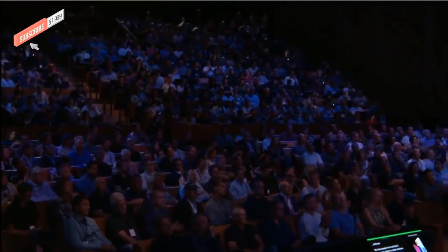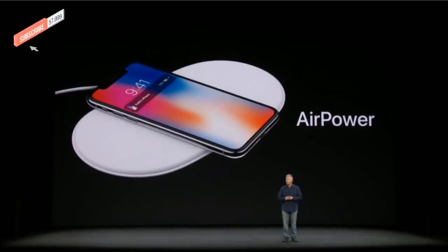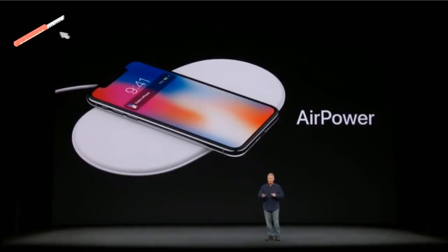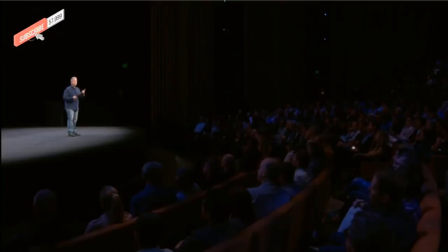We hope people love it, and that it encourages others to create more advanced solutions based on technology like this. We're going to be working with the Qi standards team to incorporate these benefits into the future of the standards to make wireless charging better for everyone. Look for the AirPower charger next year.